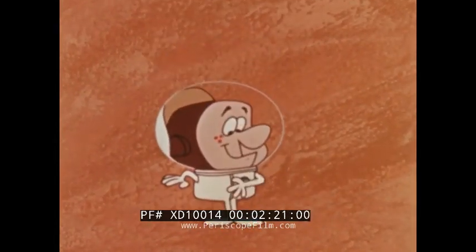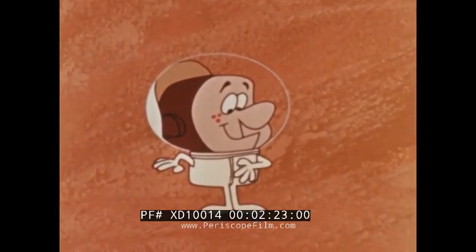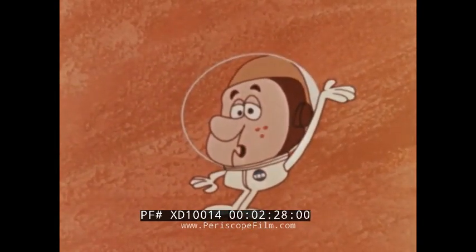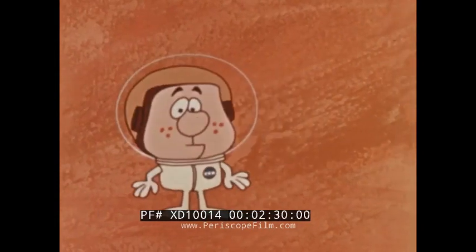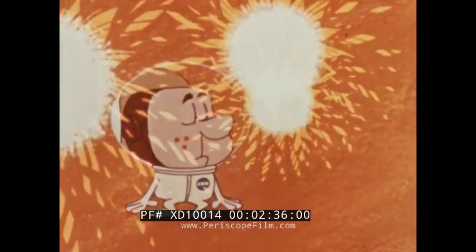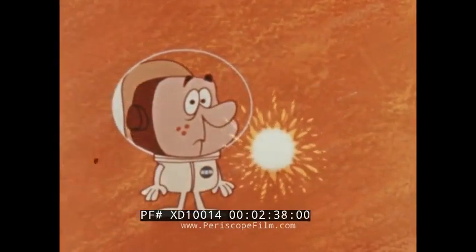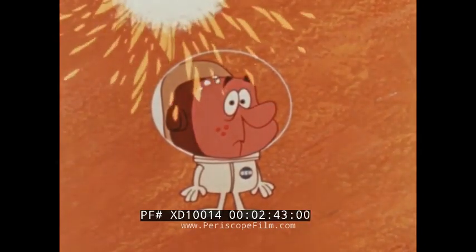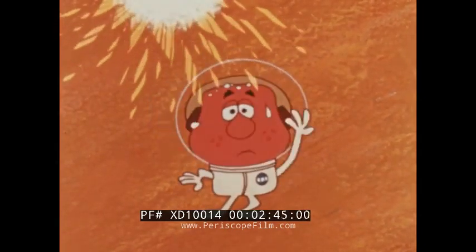But let's give Andy a break. At least now he has oxygen and a pressurized atmosphere. But it looks as though we forgot something. Since the moon, unlike the Earth, has no air layer to absorb the sun's rays, temperatures can reach 250 degrees Fahrenheit, well above the boiling point of water.